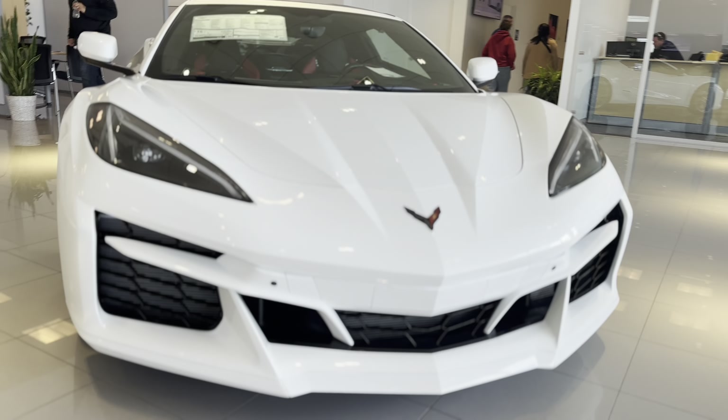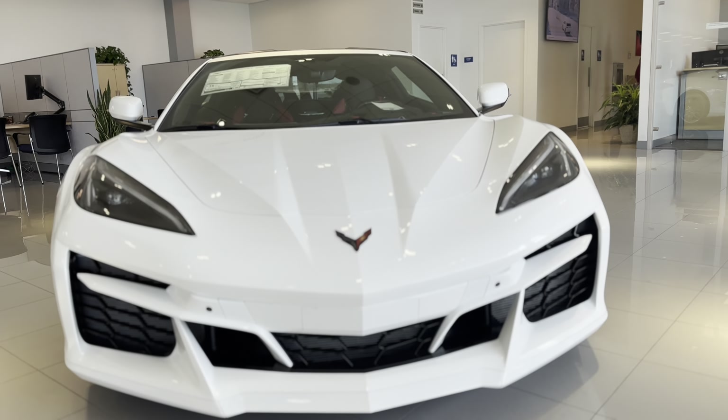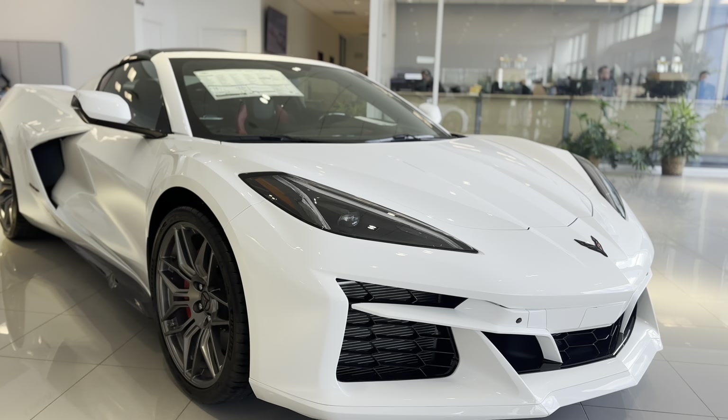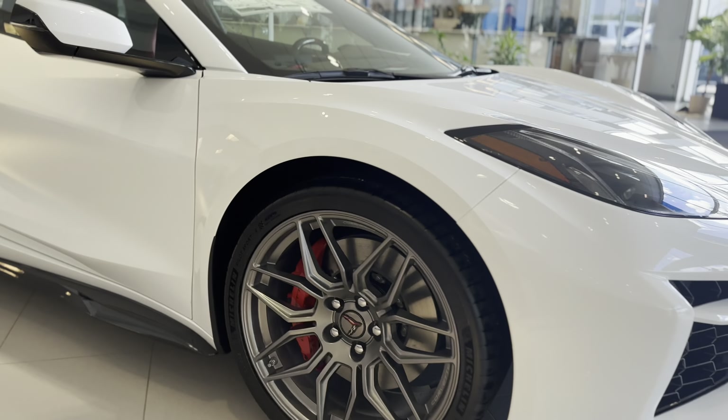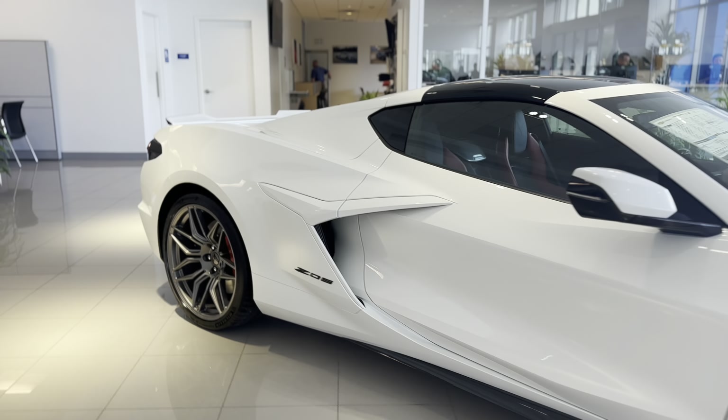Now, for the first time, the Z06 has its own custom bodywork. It's extra wide — you got a wide body setup on that which comes around on the front and on the side. Of course, you got these beautiful rims on here and nice high-performance brakes as well. Custom inlets and badging on this vehicle.